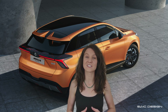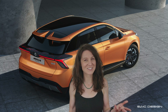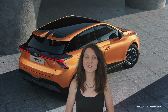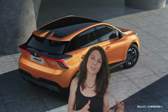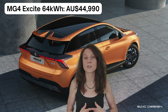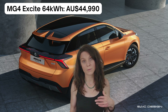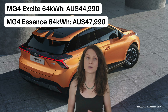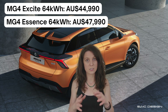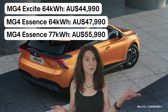The prices in Australia are going to be a bit higher than we're used to in Europe. I'm not sure if this is because everything's more expensive in Australia, or if it's because the range and performance will be slightly improved, or a mix of both. The Excite version with the 64 kilowatt hour battery is going to be $44,990 AUD. The Essence with the 64 kilowatt hour battery is going to be $47,990 AUD. And the Essence with the 77 kilowatt hour battery — the highest trim — is going to be $55,990 AUD. All of these prices are before state taxes.